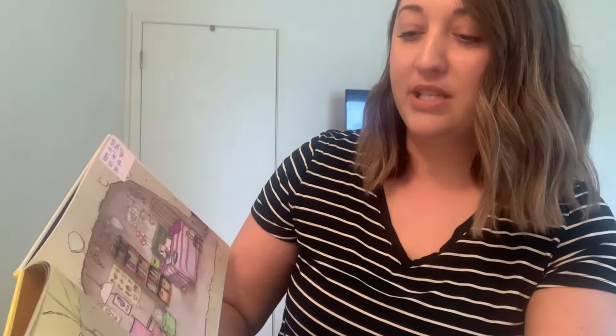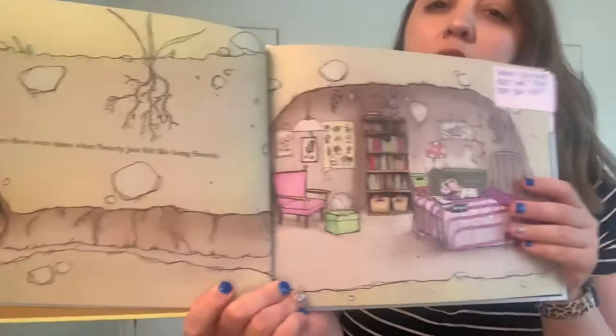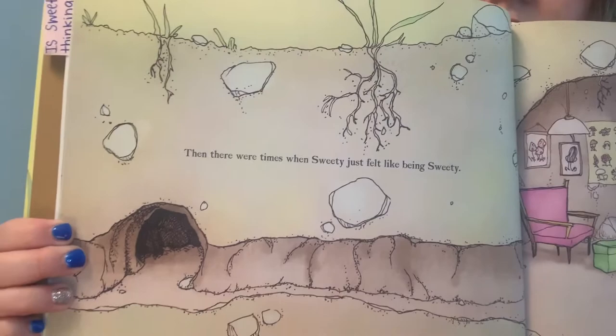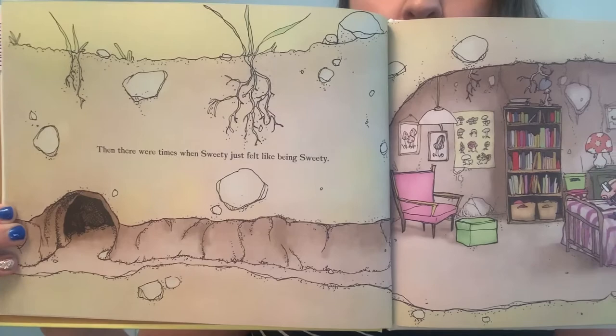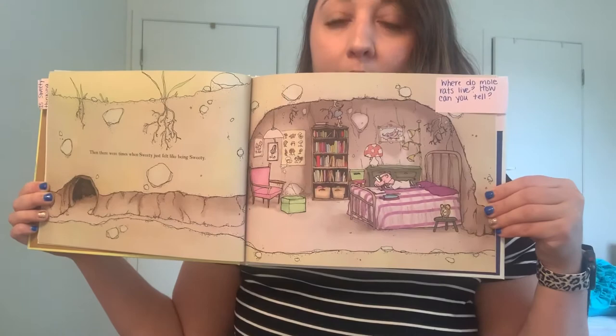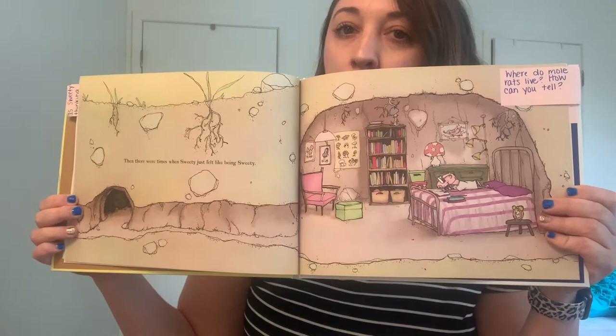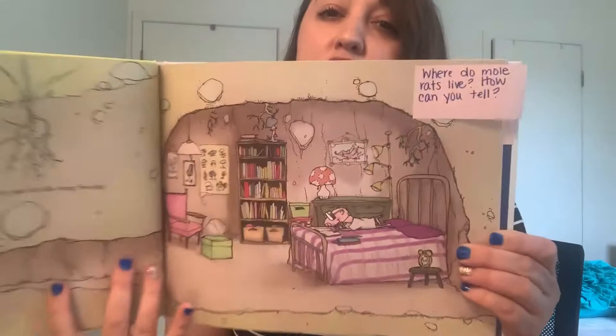Then there were times when Sweetie just felt like being Sweetie. I'm going to show you this picture slowly across the screen. I want you to think about where does a mole rat live, and how can you tell based on this illustration? Where do naked mole rats live and how can you tell based on this illustration? Look at the whole picture — where do they live and how do you know? What clues in the illustration help you answer that? So sometimes she just thought about being herself, reading her books.